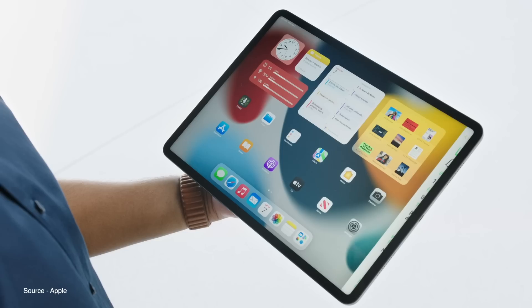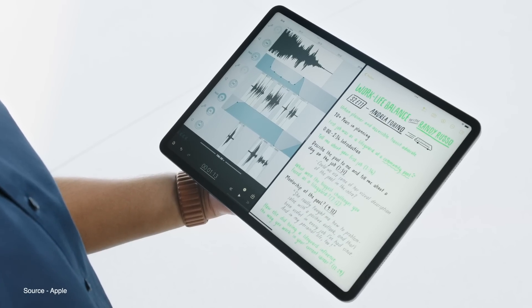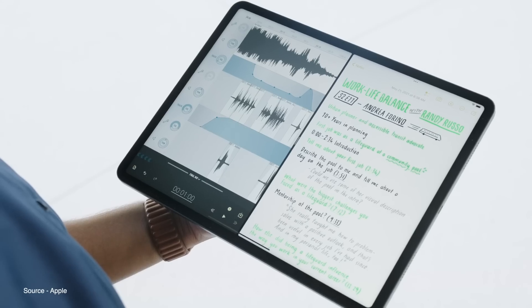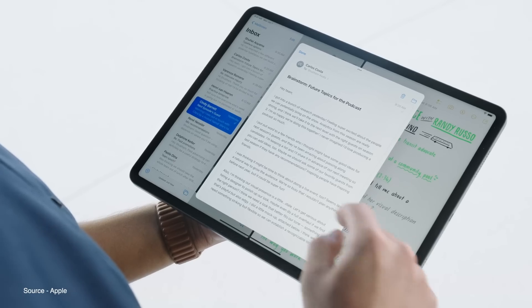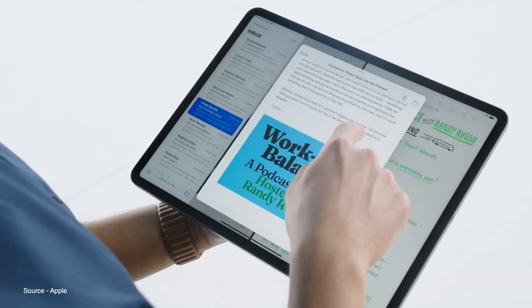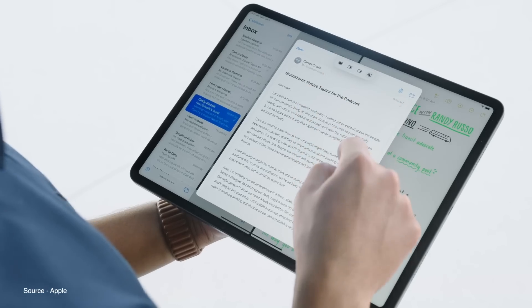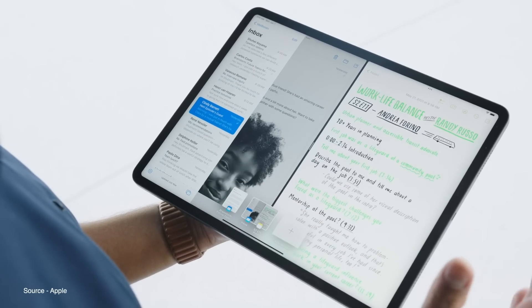The biggest features announced for iPadOS include a brand new way to multitask on an iPad. It's now easier than ever to choose an app for split view, remove an app in exchange for a different one inside split view, and you can bring up a new center window like an email to view everything on top of other things happening in split view. There's also a new shelf to view all of your open windows for an application and quickly switch between them.